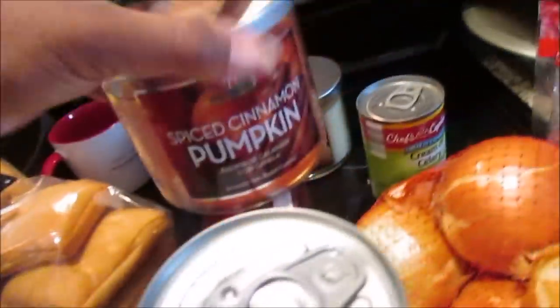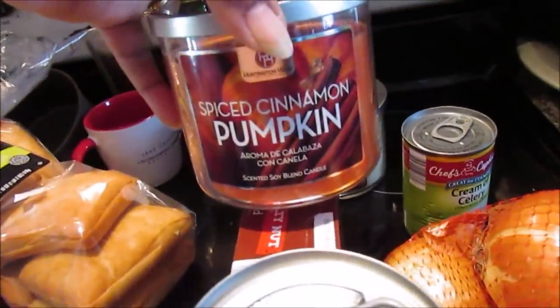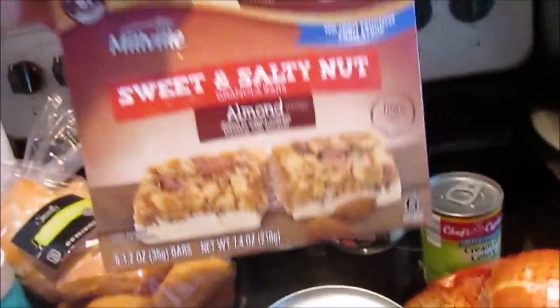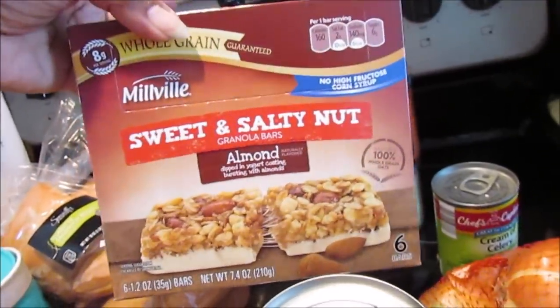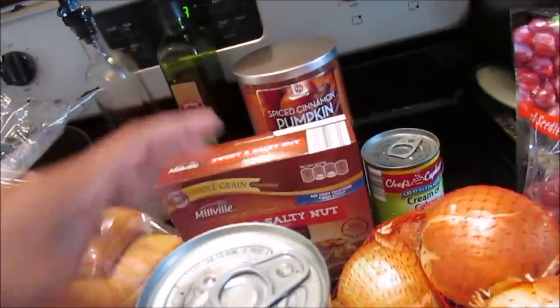She picked up the pumpkin vanilla marshmallow candle for $3.99 and the spice cinnamon pumpkin candle. Oh, and I forgot to get these — I love these sweet and salty nut almonds. Still trying to learn this store because it has a different layout.